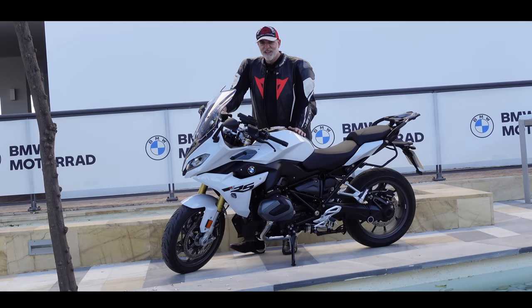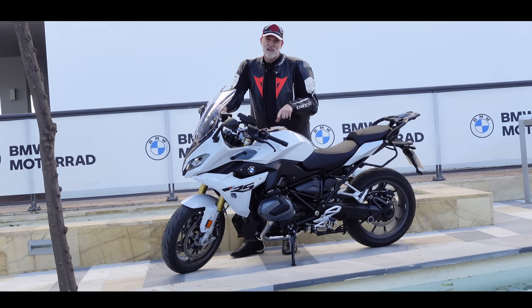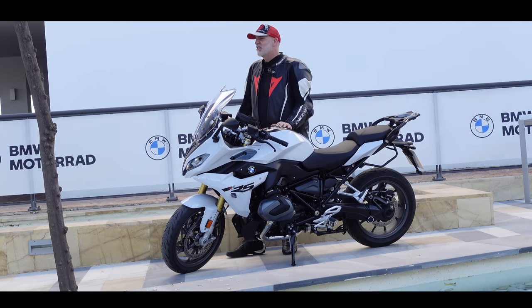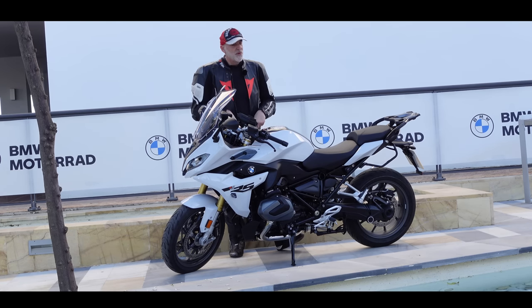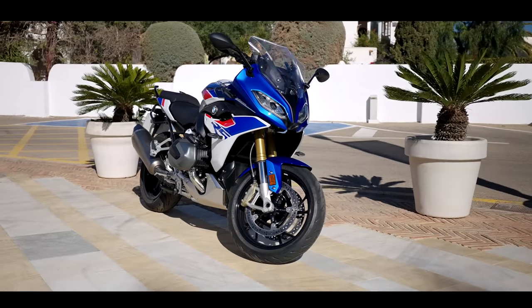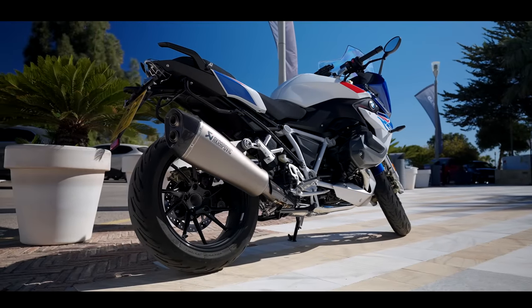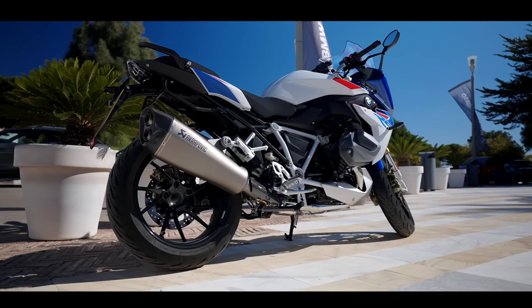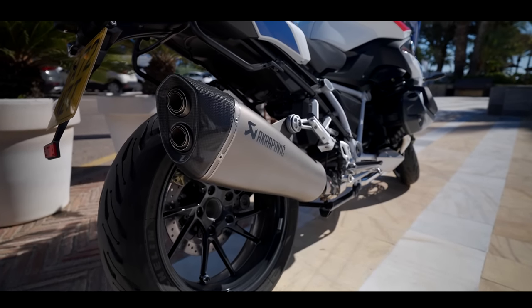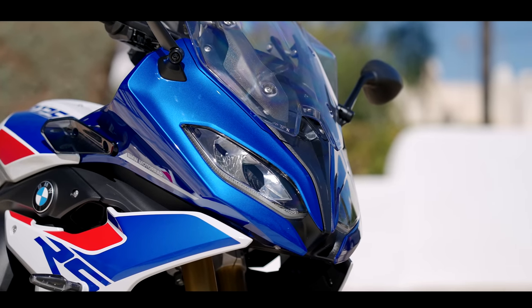Welcome back to sunny Spain and welcome back to the BMW R1250 RS. This was a bike I rode in 2019 when they first put the shift cam engine into this machine, and I loved it — that was a UK ride. Since then things haven't changed a great deal, but there are a couple of new features for 2023 including a new eco mode, a rear tail cover, a pillion cover, and a few other refinements.